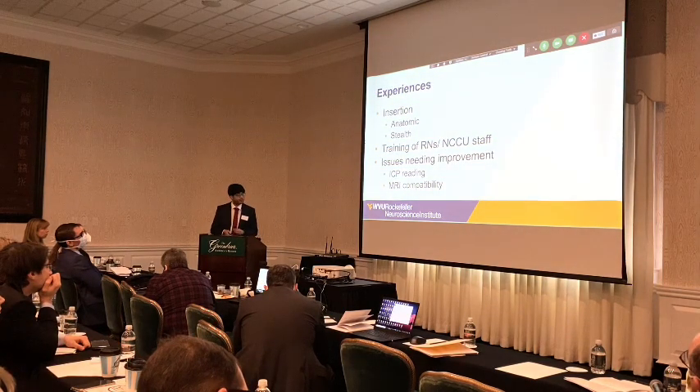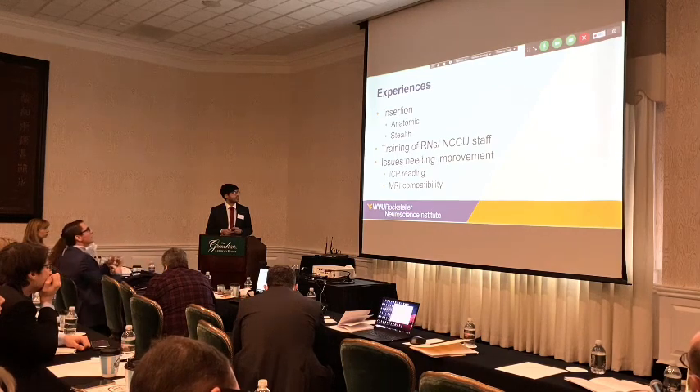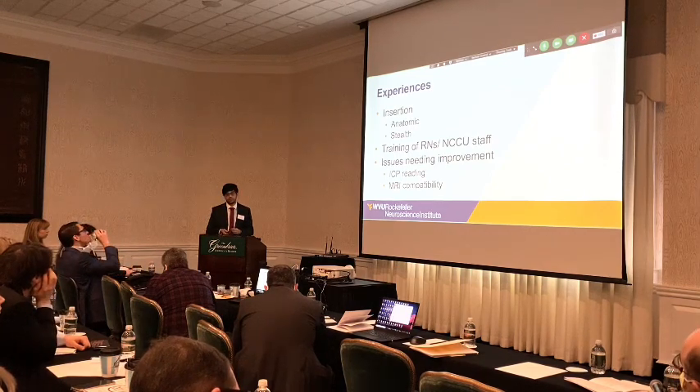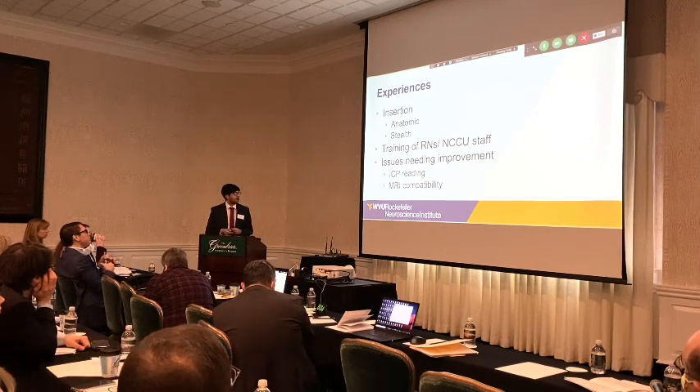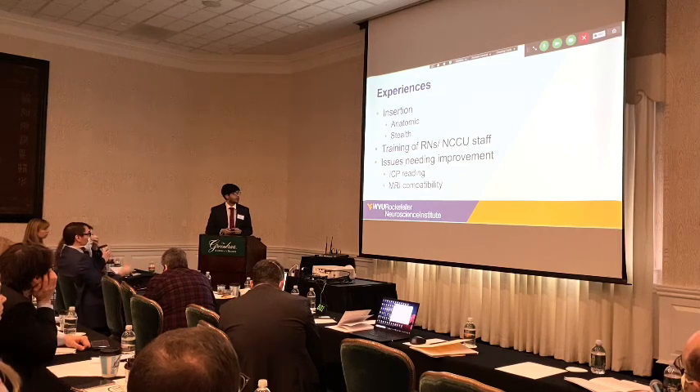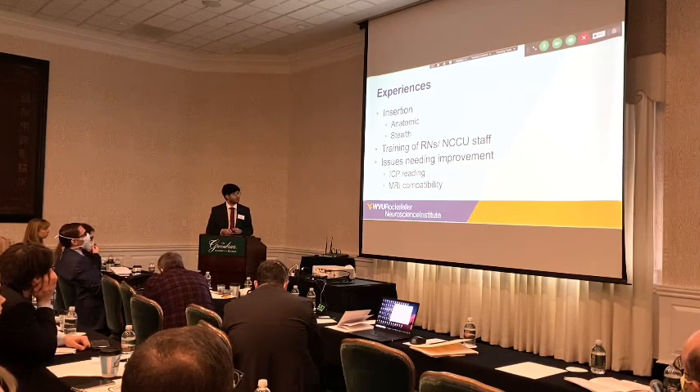With our experiences, we do both anatomic and stereotactic placement and haven't found a difference in outcome, though there is a bias toward stereotactic placement when cases are expected to be difficult. Training of RNs and NCCU staff has been rapid with this new technology. Company representatives were onsite for the initial first few weeks, and are almost always rapidly available by phone. They also have an app, which I'll show on the next slide.